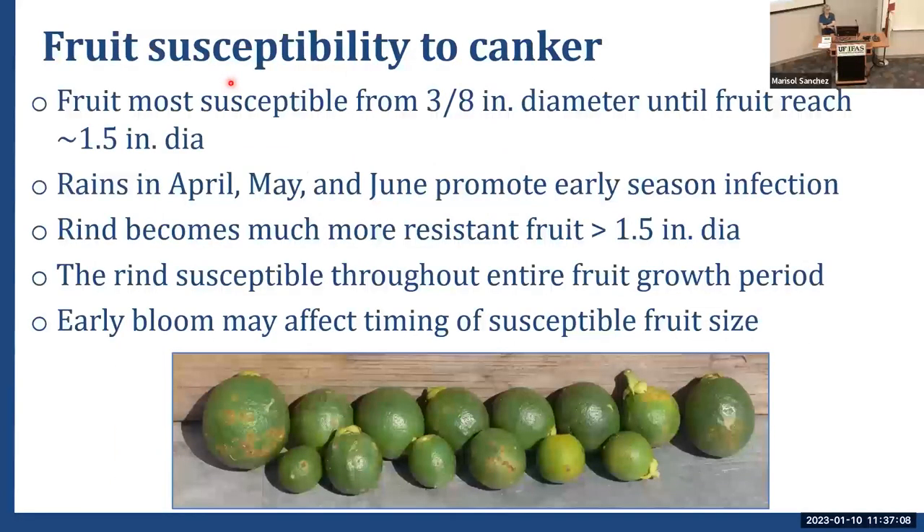Fruit susceptibility to canker is highest from three-eighths of an inch on oranges until fruit reach about 1.5 inches in diameter. Rains in April, May, and June promote early season infection. The rind becomes more resistant as oranges hit 1.5 inches — lesions aren't as devastating, don't get as large, and tend not to knock fruit off. For juice production, you can probably be less concerned about canker after that point, though the rind does remain susceptible throughout the full growth period.